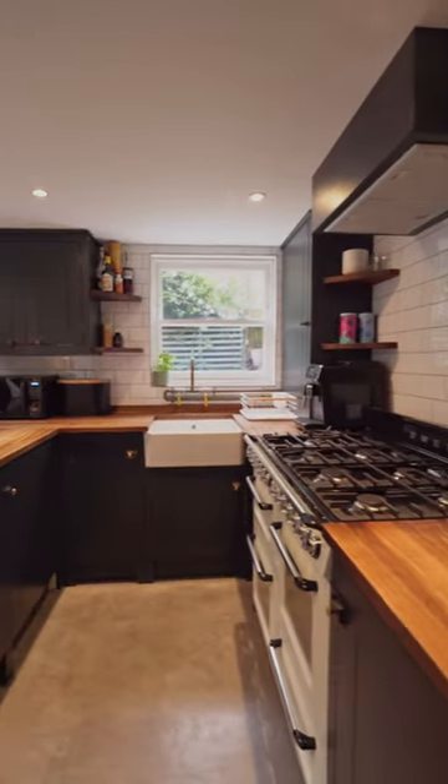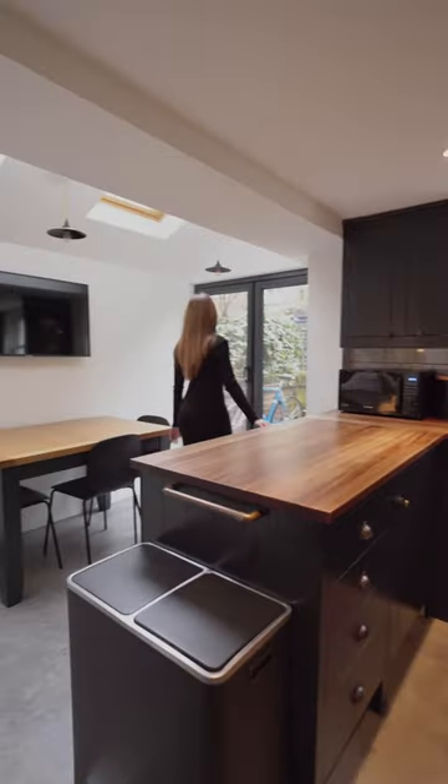And that cubbyhole? Genius! You can collect your dinners without disrupting your favourite TV shows.